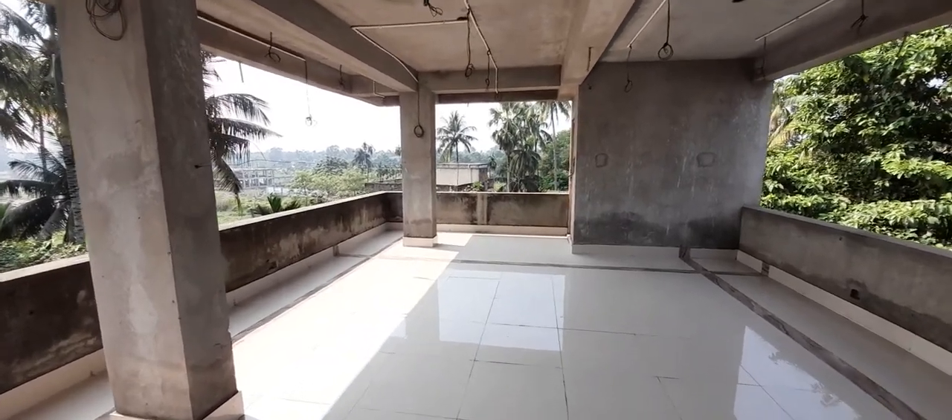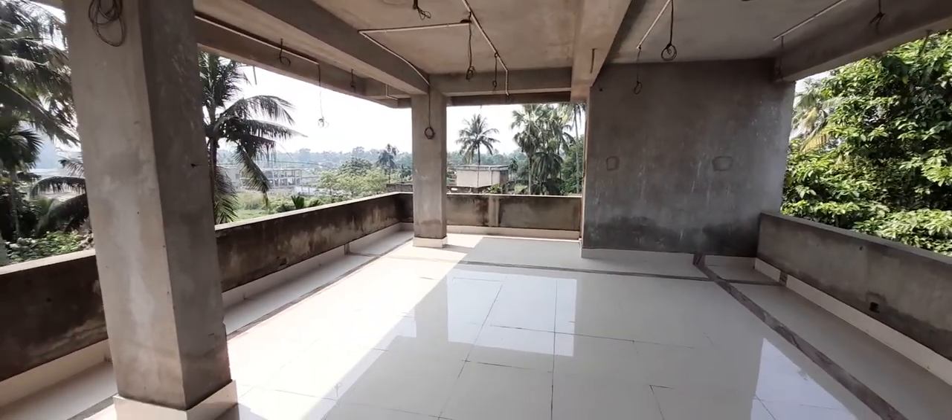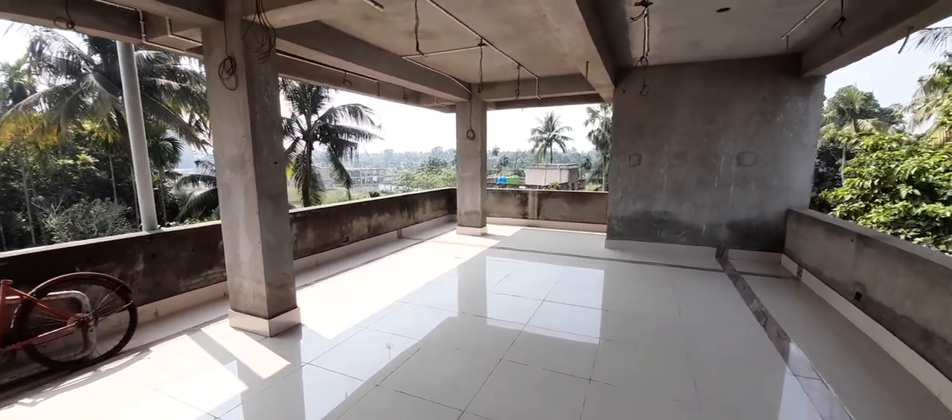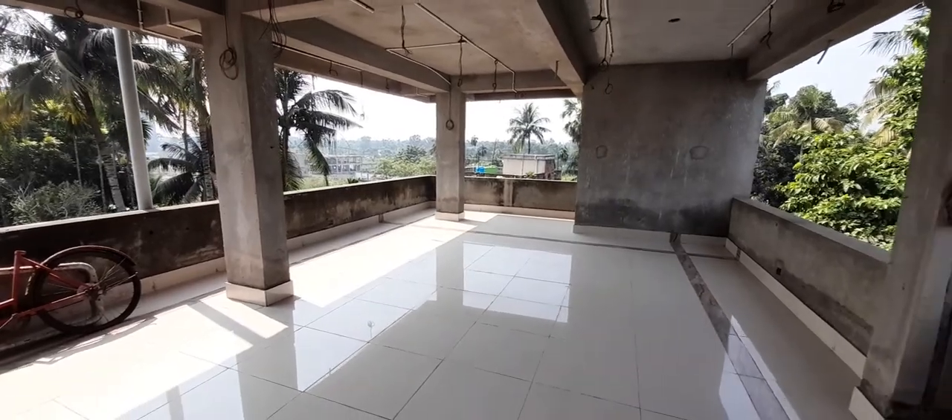Please get in touch with Ride Group at 98300-42930 for this property.